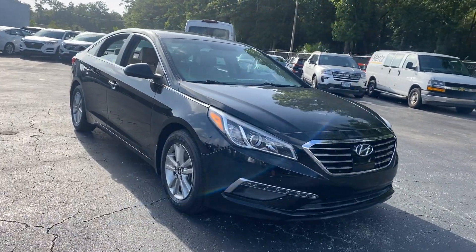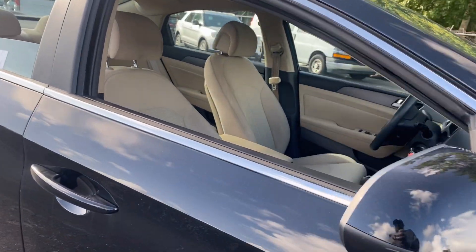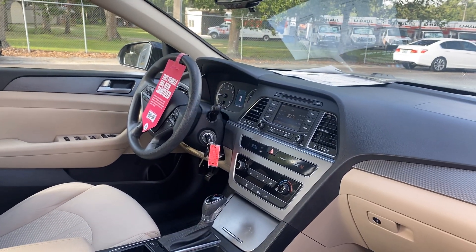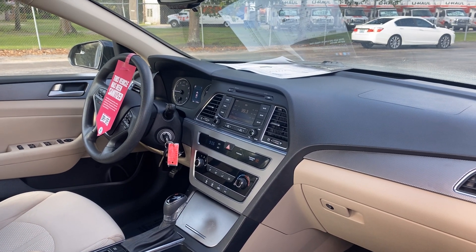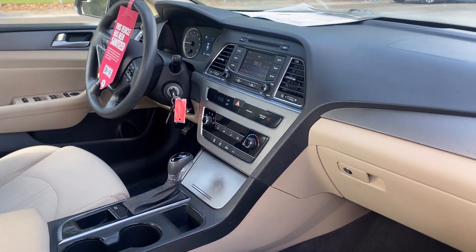This is a 2015 Hyundai Sonata SE, black over tan interior. Power windows, locks and mirrors, cruise control, Bluetooth for your cell phone, CD player, electronic climate control, automatic transmission.